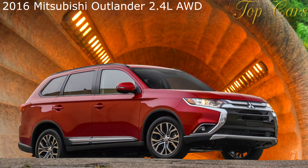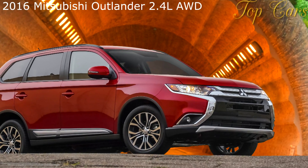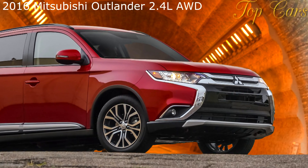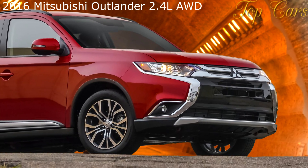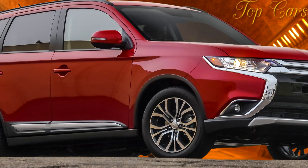Mitsubishi's second delay of its Outlander plug-in hybrid flagship is the latest woe for the embattled automaker as it grapples with the brand's continued atrophy in the marketplace, including but not limited to a regulatory scandal, a high-profile resignation, and the discontinuation of its Lancer Evolution halo car. That leaves the conventional Outlander crossover as the high point in a lineup sprouting from the lowly Mirage subcompact.